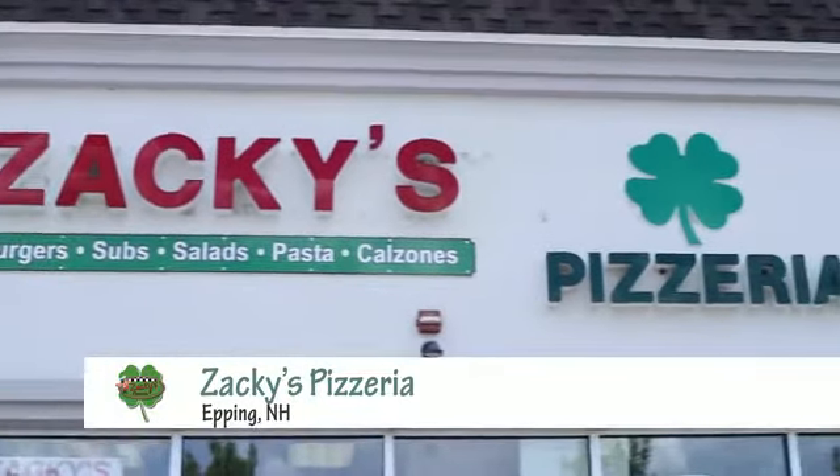We're here at Zaki's Pizza in Epping with Rachel and Dave Elliott — and look at this pizza. This is a big pizza. So Zaki's has been around a while, with a couple of different places, and you settled in here how many months ago?